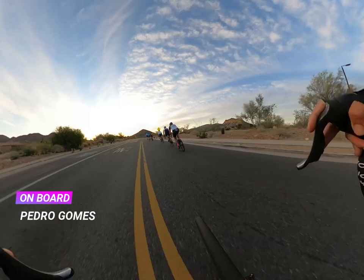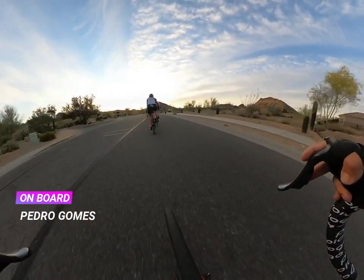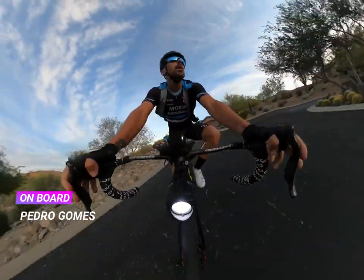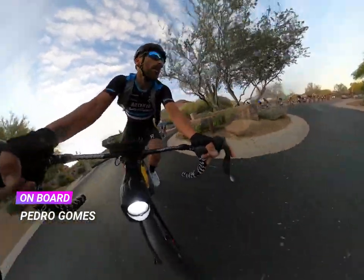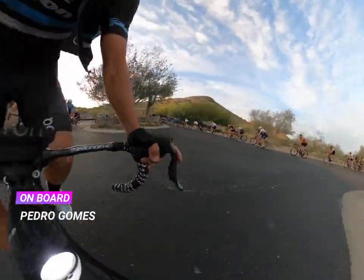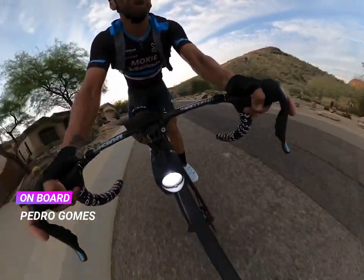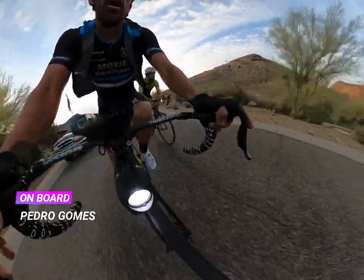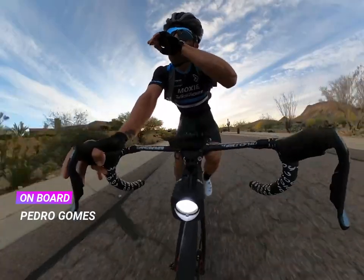This will be the first hill — Desert Cove. It's about one to two minutes. We go to the gate and turn back. If you're new to this group and want to try it out: if you get gapped on the first hill, eventually we'll be coming back down.